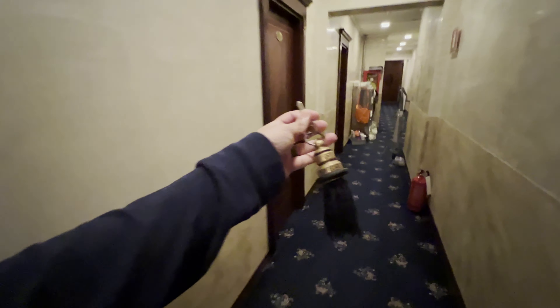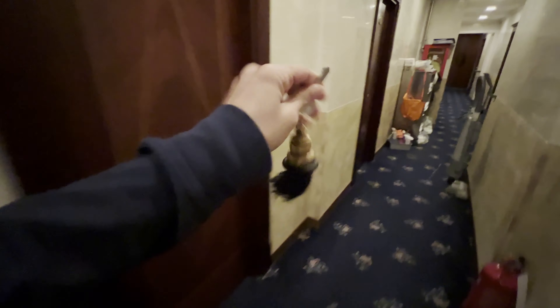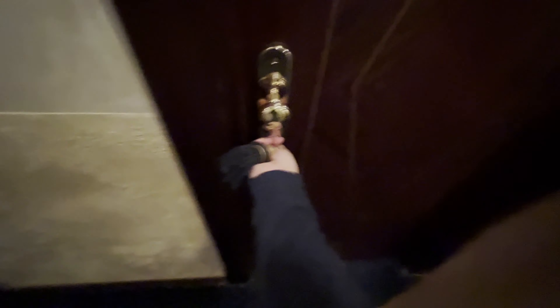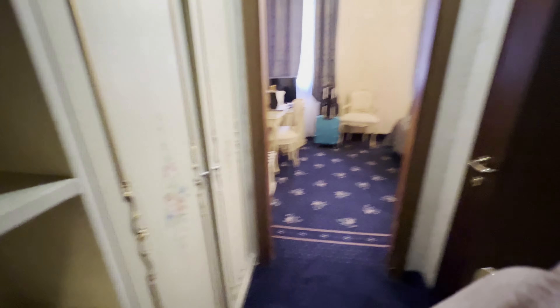So this is the key. It's really nice and heavy. You don't really carry it out with you or give it when you leave the room. Alright, going inside the room.